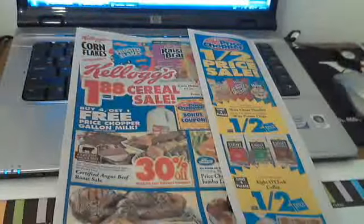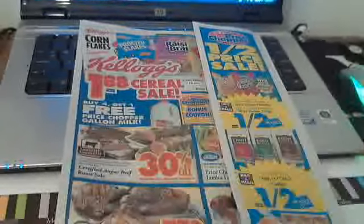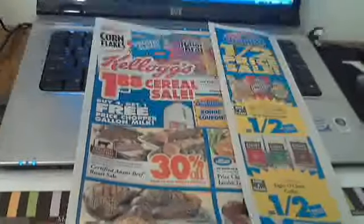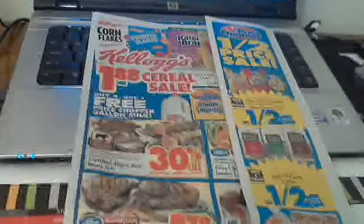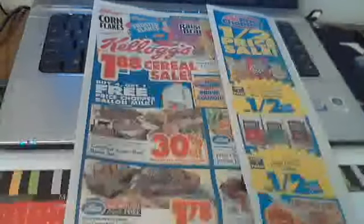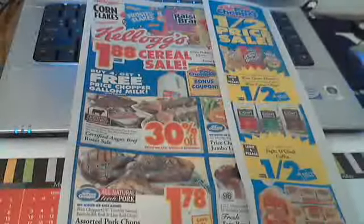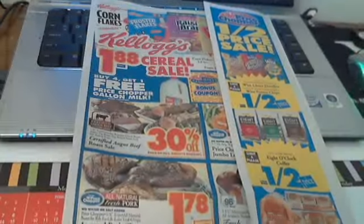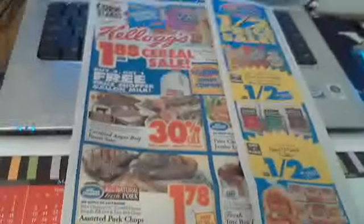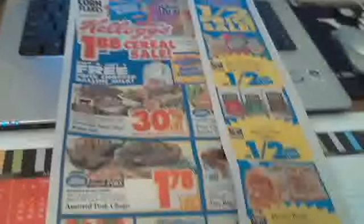Hi everyone, it's Christina. I hope you guys are having a good weekend. I see that quite a few people have watched my intro video to Price Chopper, so I figured I would post another video going through this week's flyer, showing you what to expect and certain things that they always have on sale, so you can hold off on buying certain things because they do rotate out their deals a lot.